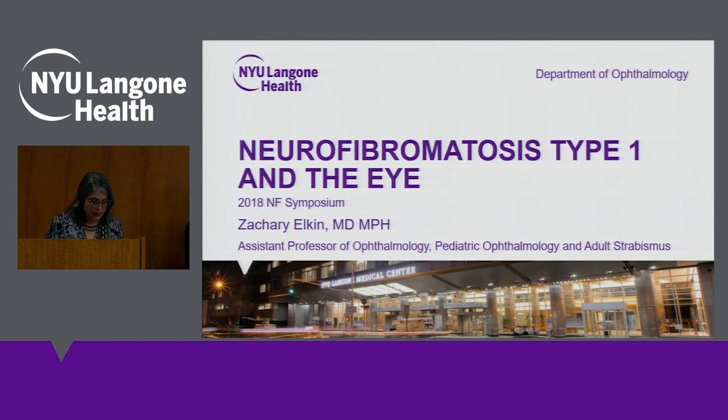In addition to seeing patients with NF1, he works with children who have diverse eye problems from needing glasses to eye surgery for crossed eyes, cataracts, glaucoma, and trauma. Please welcome Dr. Elkin.